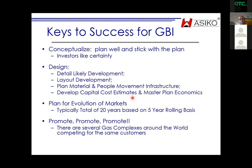Keys to success: conceptualise your plan, design in every detail as you've seen, lay out developments, plan material movements, plan for evolution of markets typically over 20 years. And you must promote, promote, promote — because you are in competition with other locations that are possibly easier to work in. Staff and expertise might prefer the US Gulf Coast, for example, so you have to provide reasons for investors to relocate to Nigeria.